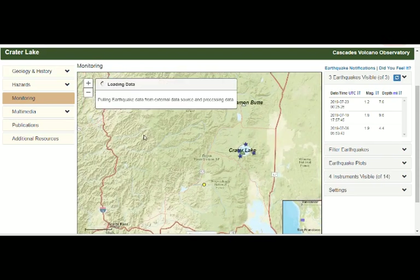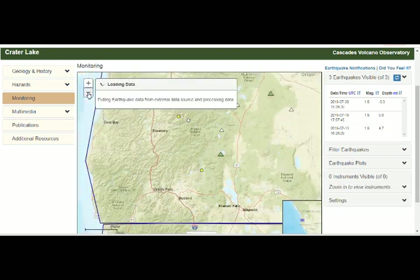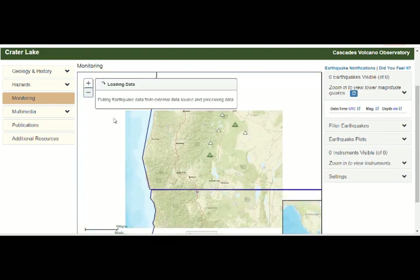So basically we had seven earthquakes, and this is the west coast as you can see here.